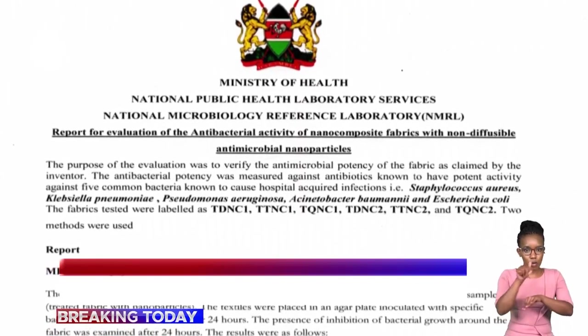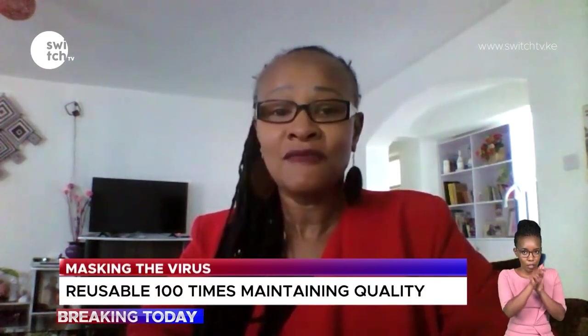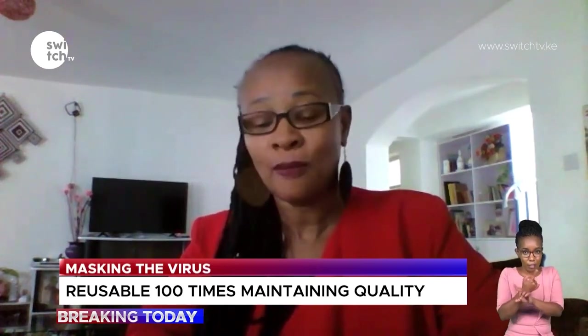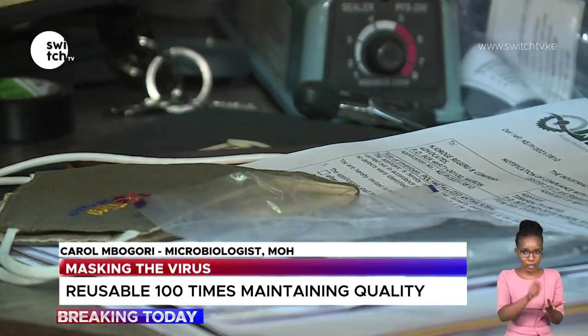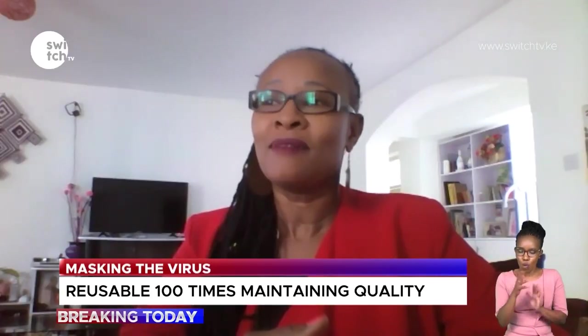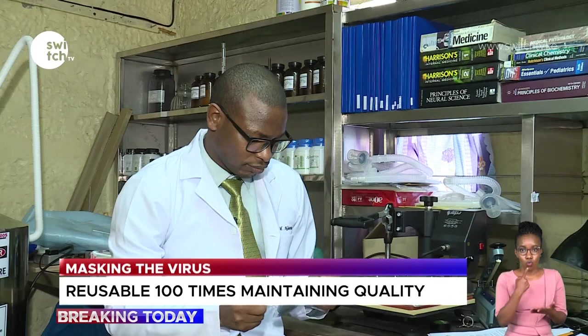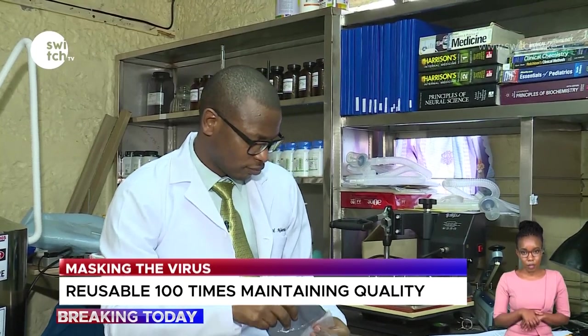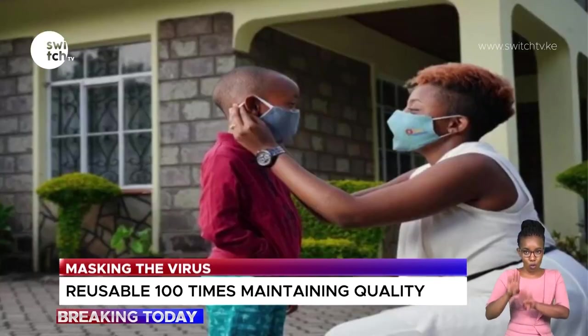The Ministry of Health through the National Microbiology Reference Laboratory has tested the fabric and given the mask a thumbs up. About five types of materials treated with different strengths of nanoparticles were tested in the lab to see whether bacteria would be killed by the nanoparticles diffusing into the media. They got very good results, and as a medical microbiologist, the endorsement was clear: that is the way to go.